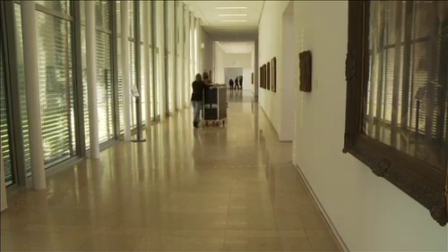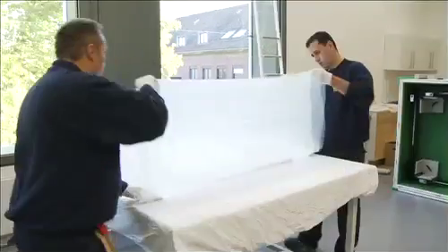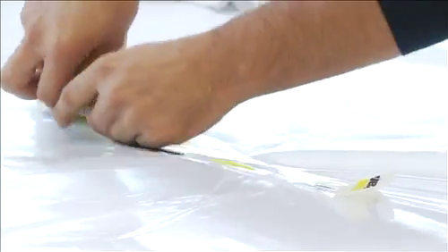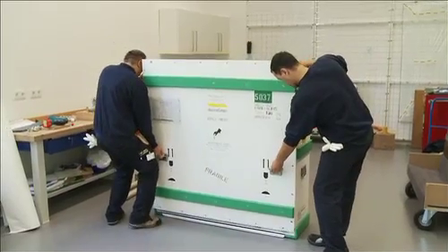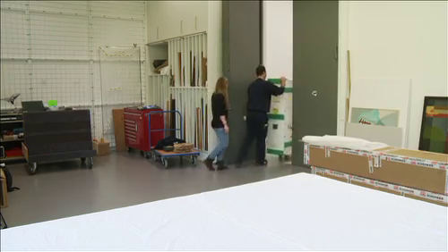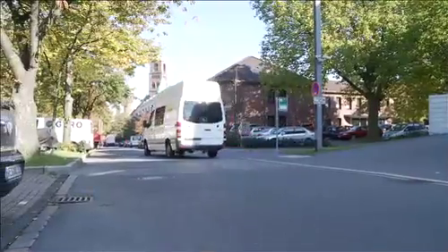We got that idea in close cooperation with the museums that work with the software already, because they had to take their computers, their software, and the pen displays and set them up in the galleries in front of the paintings. So the idea occurred that we should create something that would combine everything and would be movable throughout the galleries.